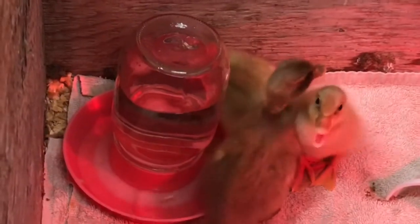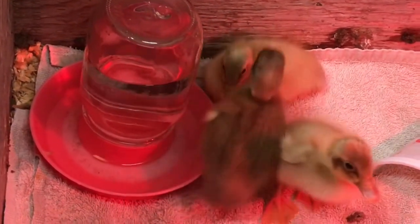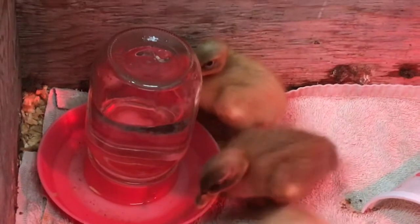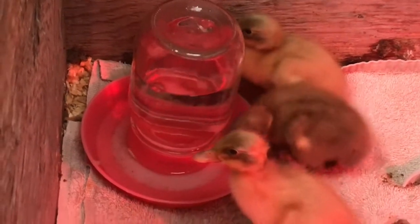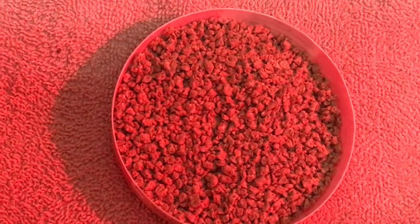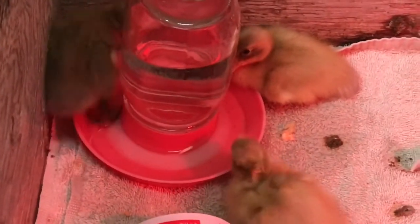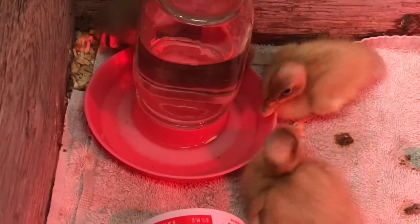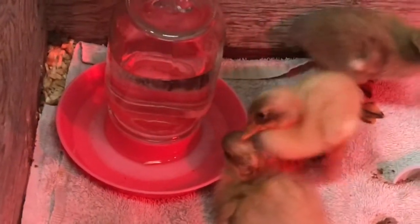We don't expose ducklings to wood chips until they're a little bigger — about a week's time — because they are very curious and will do nothing but eat the wood chips, which is dangerous. In the meantime, the flooring is just a towel. For food, the only thing they're eating right now is duck and goose starter with a little bit of chick grit in it. Don't use standard grit — use chick grit or grit labeled specifically for ducks.